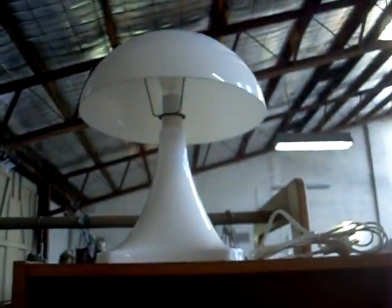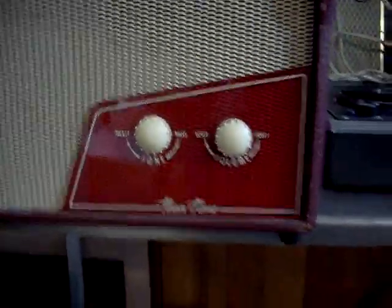Nice little clock radio, real 1950s. Nice cool little sort of seventies mushroom lamp. And a nice little portable stereo system. Another one there, with the Teen Time badge on the front. Big sort of stainless steel stand underneath it all.